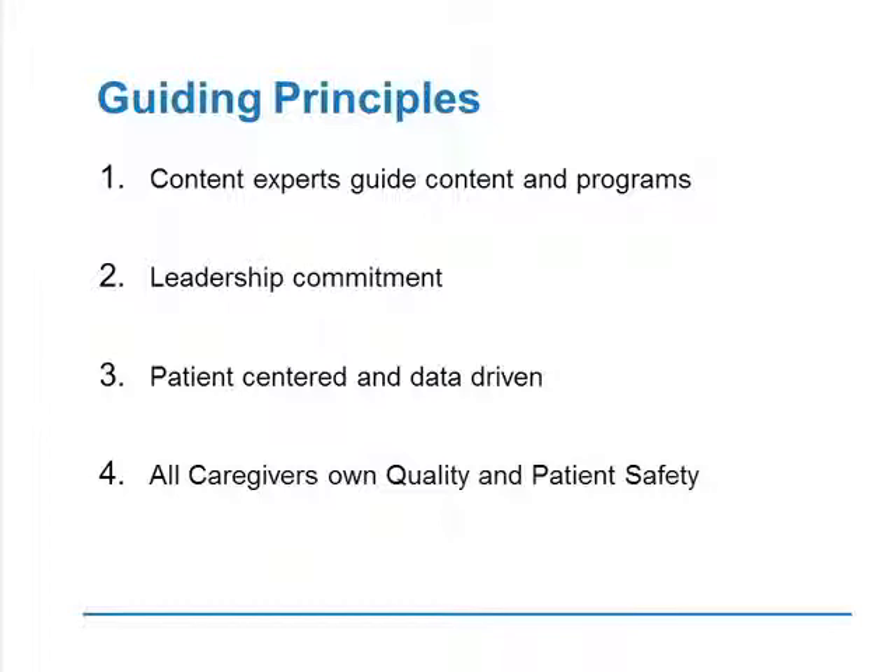Making it patient-centered — you hear that term a lot, but practicing it is somewhat different. It's always about asking the question: if I was a patient, is this what I would want done for me when I'm in the hospital or anywhere in the health care system? All these programs need to be data driven. And really, at the end of the day, the bottom line is that all caregivers — physicians, nurses, other support personnel — own quality and patient safety. Although I'm the Chief Quality Officer of the Cleveland Clinic, I don't own quality and safety; I can help get the agenda in front of the frontline caregivers, but they are the owners of the activity and the actions we take.